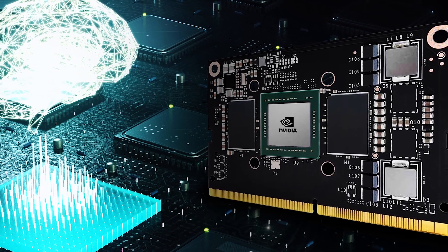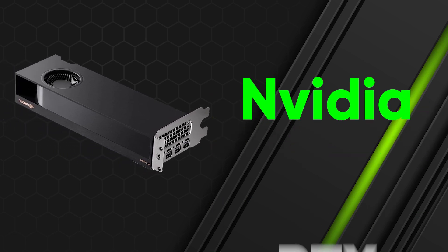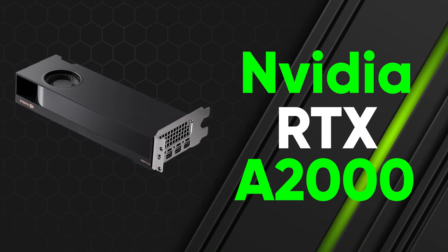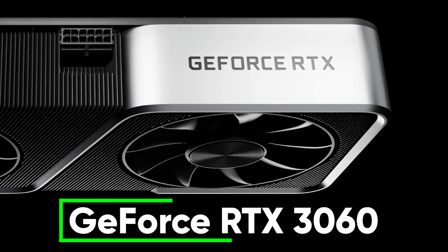It's not often nowadays that we end up with a GPU that's comically small. However, here we are with the NVIDIA RTX A2000. It's so petite for a workstation graphics card, although one look under the hood and you'll realise that's because it's fairly closely related to the GeForce RTX 3060.